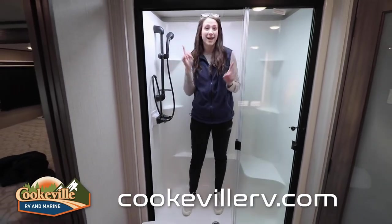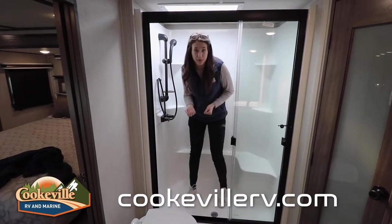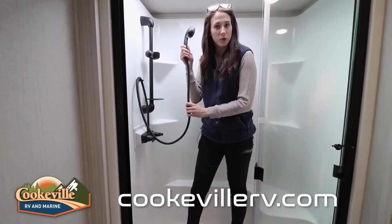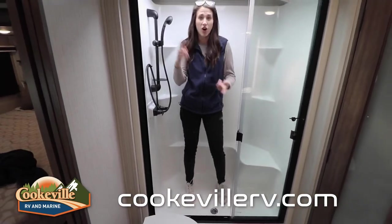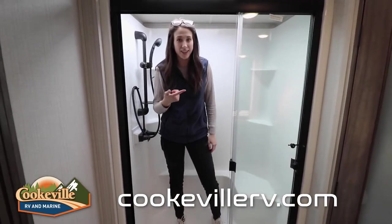Single-piece fiberglass shower with an amazing skylight in it. I'm five foot eleven and super comfortable in here — it feels like my shower at home. I love this black-finish removable shower head, a seat, and plenty of places for all of my soaps, scrubs, and everything I use in the shower.